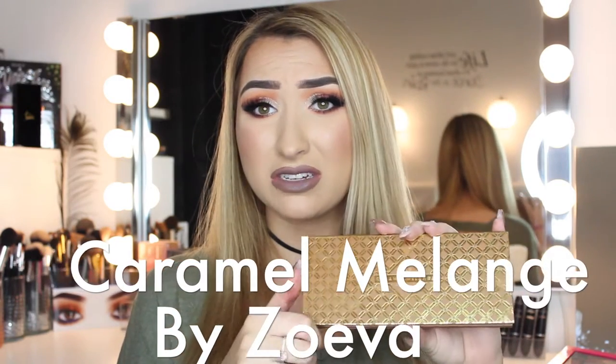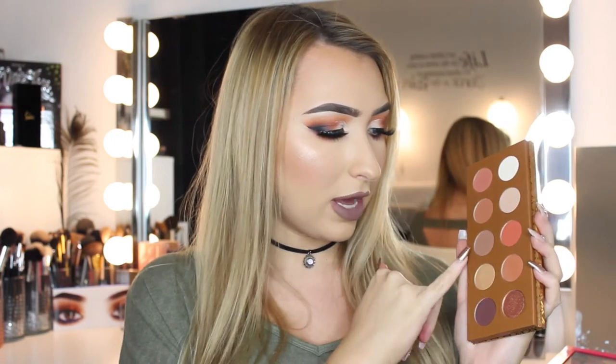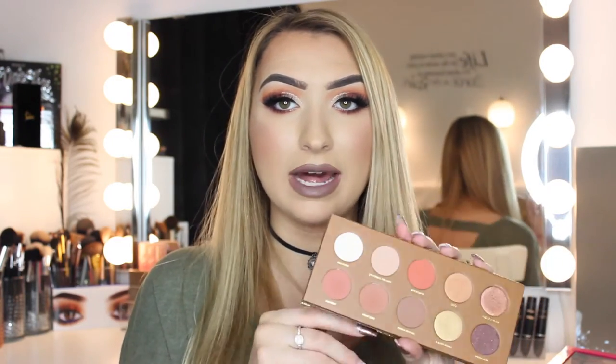The second Saeva palette was actually bought for me by my friend for Christmas. This is called the Caramel Melange. Again, warm tones — you have your corally brown, your warm brown, an orange colour, a nice Swiss chocolate colour, then your gold, your rose gold, and of course your light highlight shade. I love this palette; the shadows blend so, so well. You get ten shadows and the price is around £18, which is amazing. The only thing is you don't get a mirror, but that's Saeva's choice.